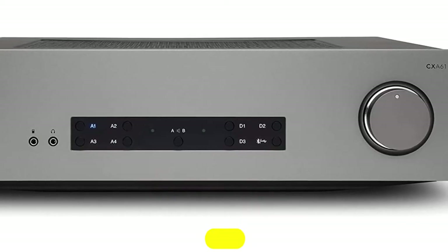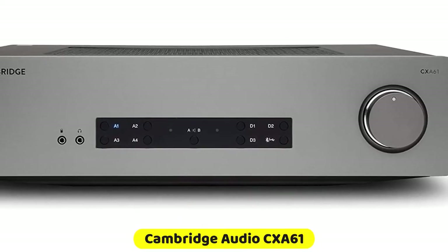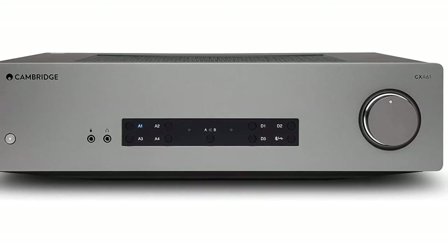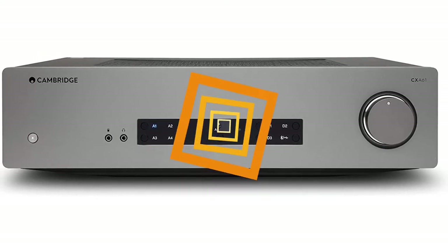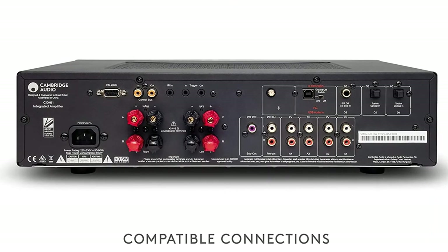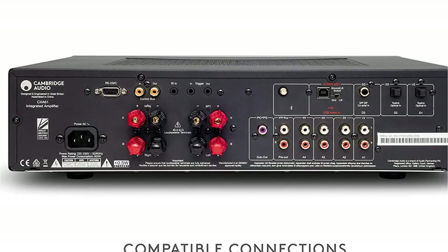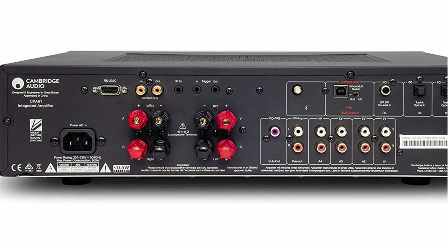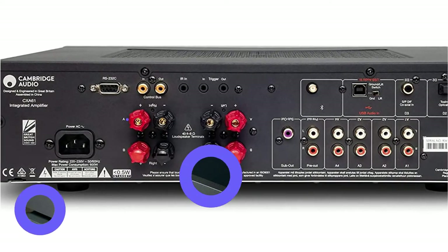The Cambridge Audio CXA61 is an outstanding amplifier with terrific digital capabilities. It's the latest entry in the company's CX series and it fixes almost all the issues we had with the CXA60 amp. You get a full range of analog and digital inputs in a beautifully designed and distinctive interface. But most importantly, you get great sound. The audio quality is lively and rambunctious, injecting tracks with real life. This certainly isn't an amp for those who enjoy reference-grade sound.